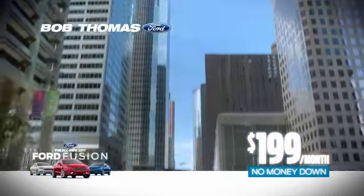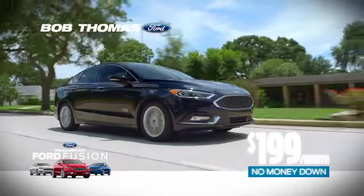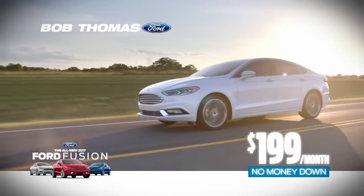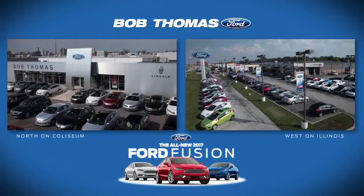If you've been waiting, don't wait any longer. For just $1.99 a month with no money down, you could be driving the all-new 2017 Ford Fusion. Only from Bob Thomas Ford.